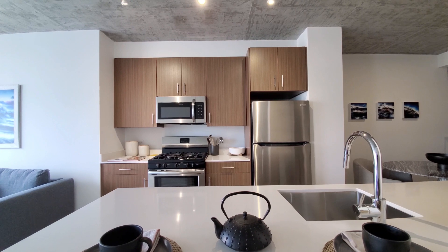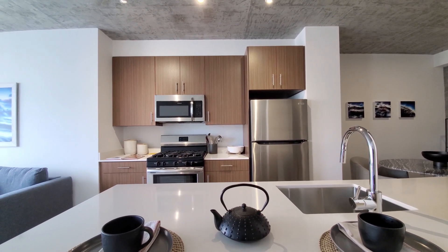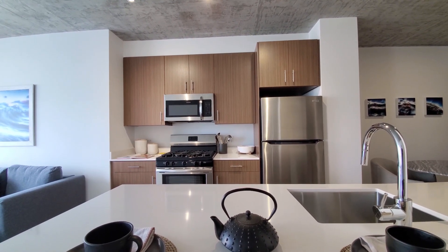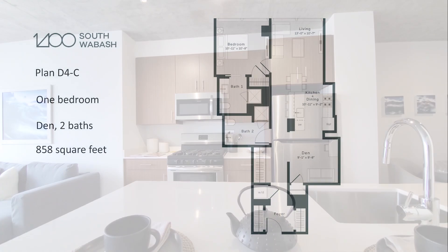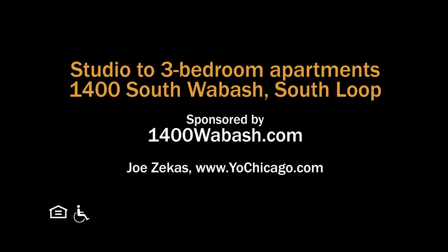1400 South Wabash has a very convenient location, an attractive suite of amenities, and a wide variety of apartments, all with upscale finishes and everything new. Definitely want to have 1400 South Wabash on your must-see list. Head to the 1400 website to see more floor plans and near real-time rent and availability info.